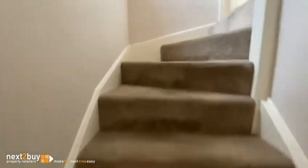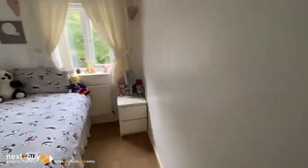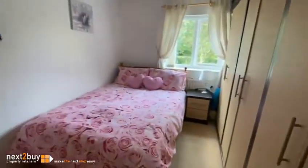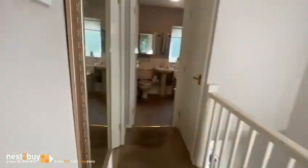So upstairs we have three bedrooms. This is bedroom three, then we have bedroom two, and the main bedroom.